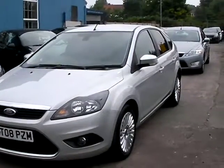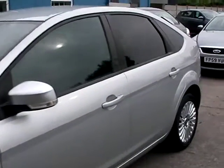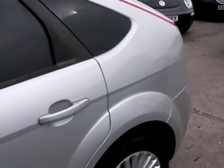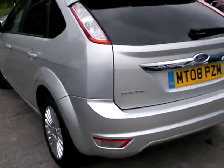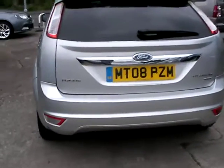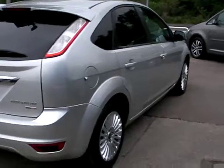Welcome to Cantilever Car Centre. Here today we have a Ford Focus Titanium TDCi, registered 2008 on an AW plate. This car is metallic silver, has an 1800 diesel engine, alloy wheels, air conditioning, electric windows, electric mirrors, five-speed gearbox, heated front windscreen, remote central locking, radio CD with auxiliary port, and also has service history.